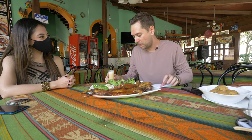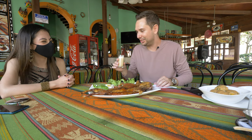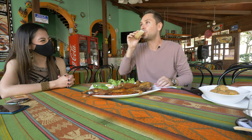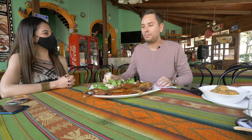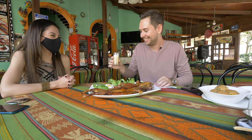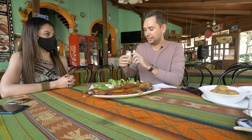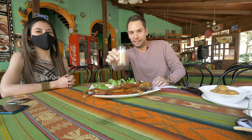First, trying the chicha. This tastes like a sour juice or something. I don't like it. Yeah, I don't like it either. Is there alcohol in it? There's no alcohol in it — it's just a shot of corn juice. Traditional.